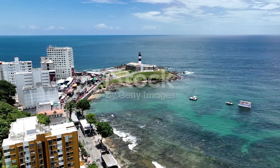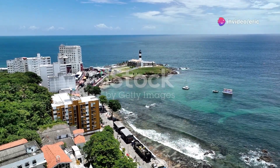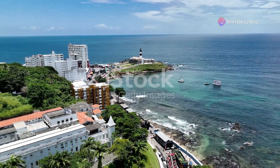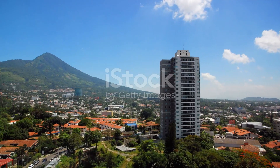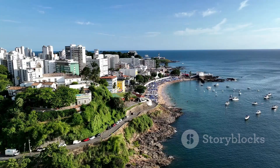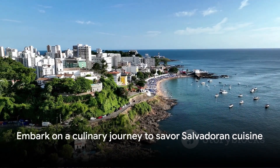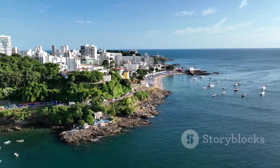If these flavors have tantalized your taste buds, imagine the adventure that awaits in the vibrant streets and serene landscapes of El Salvador. To truly understand the essence of these dishes, one must experience them in their homeland, surrounded by the warmth of its people and the richness of its culture. So consider this an invitation to embark on a culinary journey — to explore, to taste, and to fall in love with the vibrant world of Salvadoran cuisine.